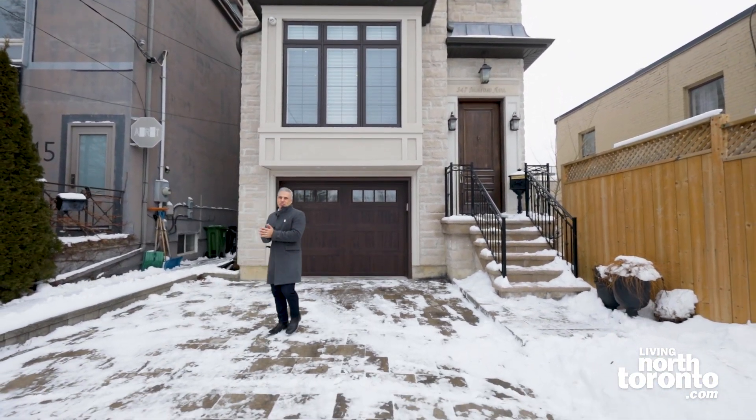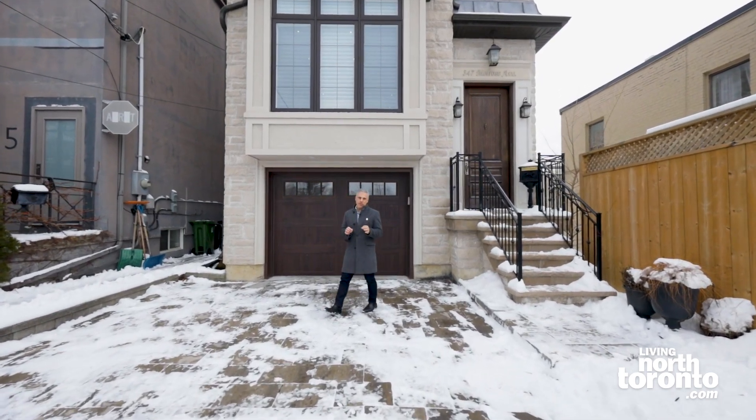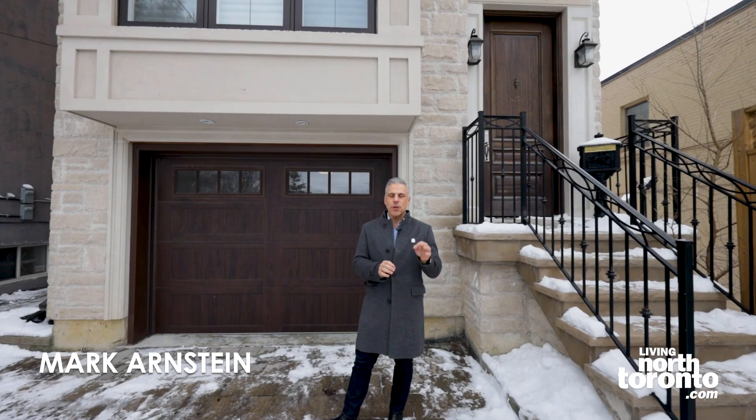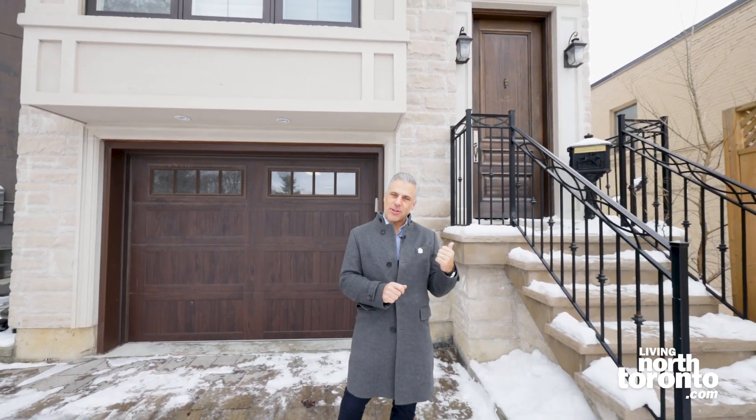Today we have something very special to show you. This incredible house at 347 Melrose is everything, and I mean everything, you can want in a house in this neighborhood and that much more, all situated on a 25 by 150 foot lot in the heart of Lawrence Park North. Let's go inside and check it out.